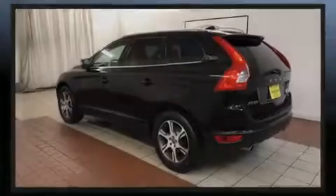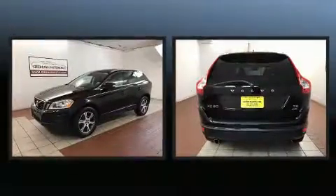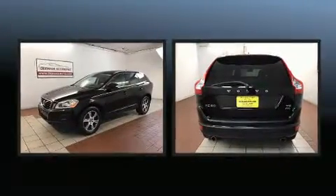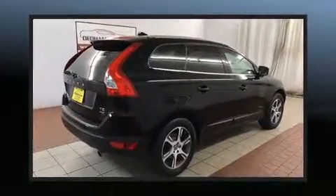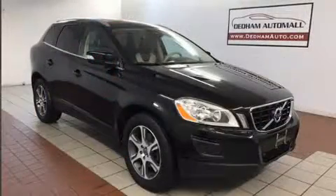Familiarize yourself with the 2012 Volvo XC60. Under the hood you'll find a six cylinder engine with more than 300 horsepower, providing a smooth and predictable driving experience. A turbocharger is also included as an economical means of increasing performance.